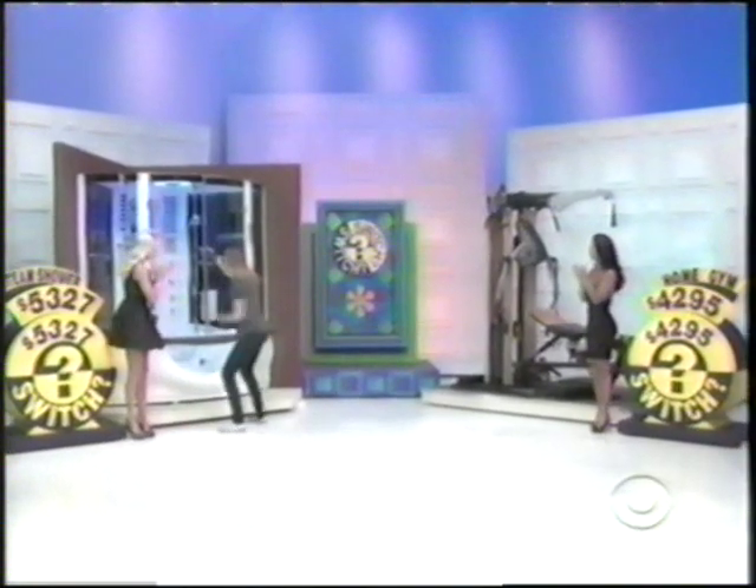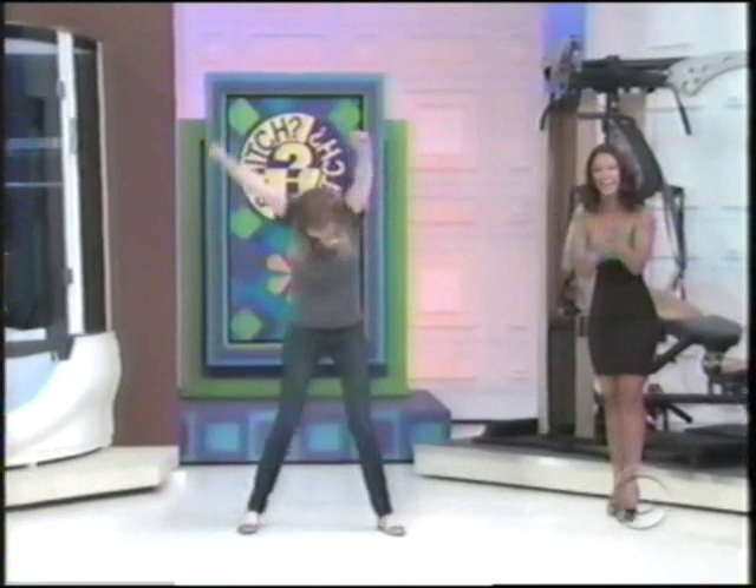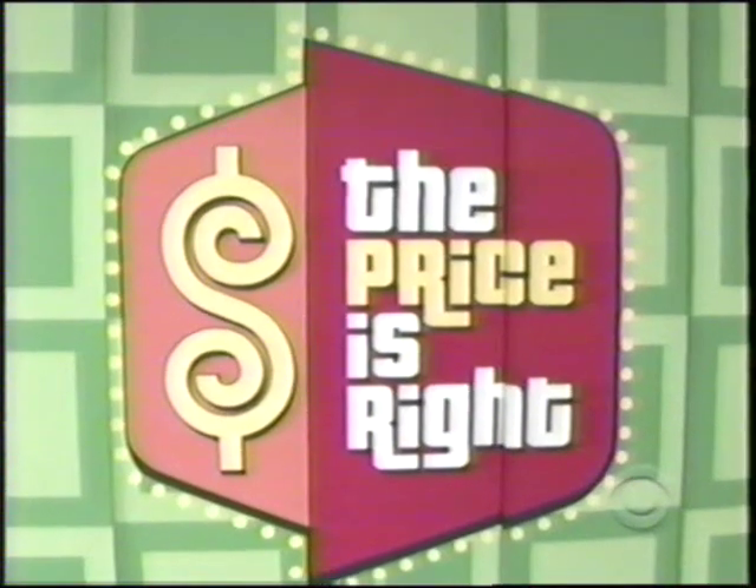Check it out. Look at that. You're winners today. Showcase showdown. Don't go away. It's a new steam shower.